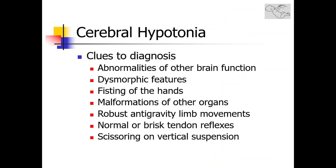The most important initial step in the diagnostic algorithm of neonatal hypotonia is the distinction of a cerebral hypotonia pattern versus a lower motor neuron hypotonia pattern. The most important clue to cerebral hypotonia is the presence of abnormalities of other brain functions, such as seizures or poor visual tracking. Additional features include dysmorphic features, excessive fisting of the hand, malformations involving other organ systems, and the presence of robust, strong anti-gravity limb movements, which is strongly suggestive of cerebral hypotonia.